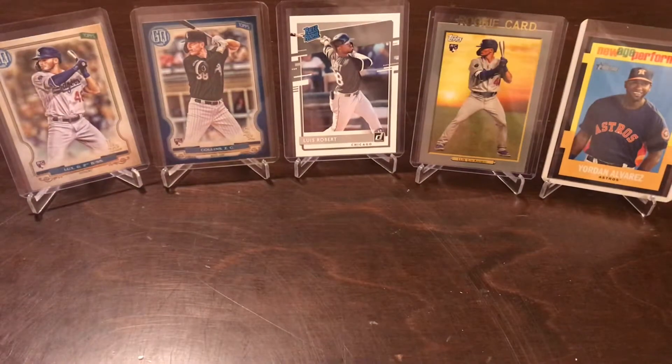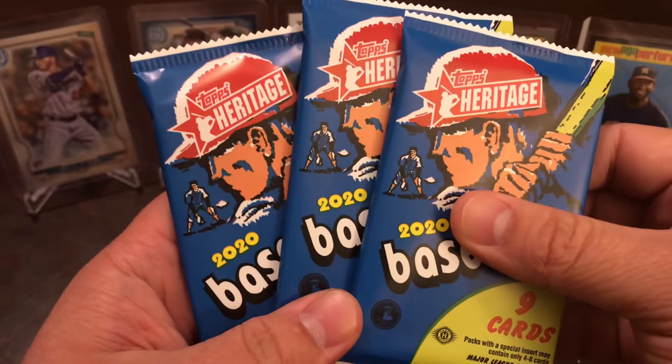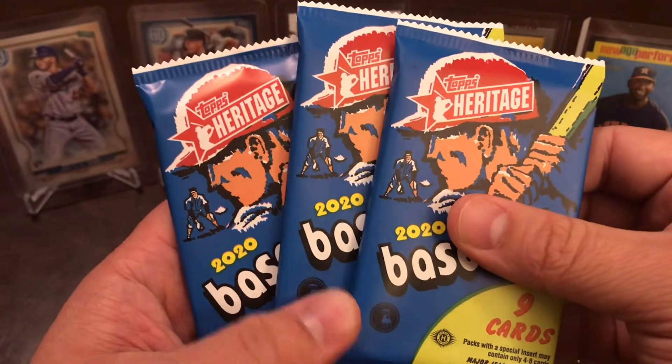Hello everyone, this is Ronnie. Today we're going to be opening up three packs of 2020 Hobby Heritage Baseball.